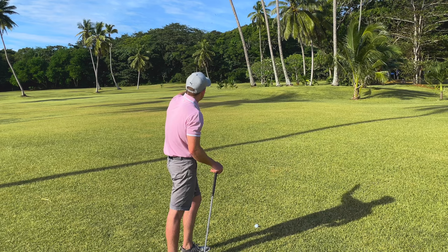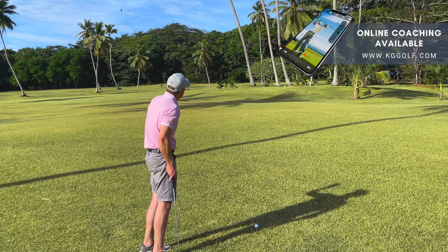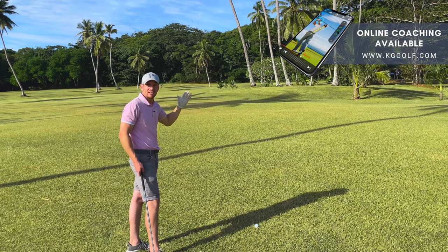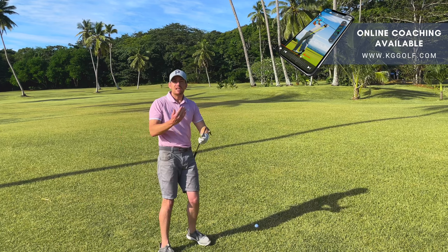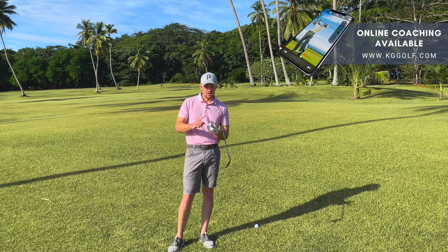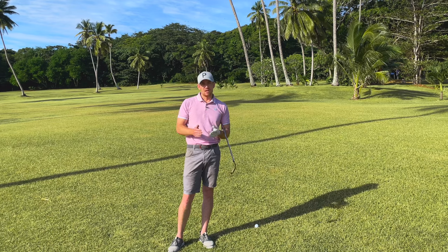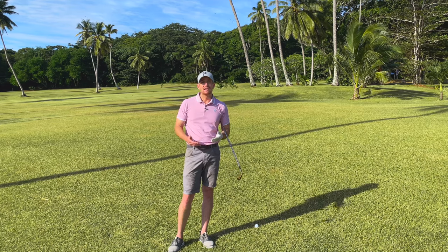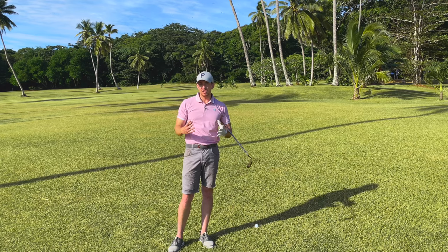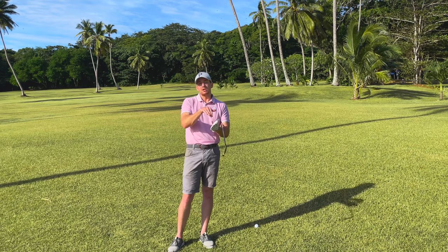So I've identified the trajectory I need — it doesn't need to be my stock shot, it needs to be quite a bit lower. I can see a palm tree in the distance, and not only is that going to be a great target line, it's also going to be about the height I'm looking to hit. Now, when hitting these shots it's important to remember what creates height: height is a result of speed and loft. What most recreational golfers do is they pull out a club with a certain loft — let's say an 8-iron — and they have one speed, so their 8-iron always goes one height.